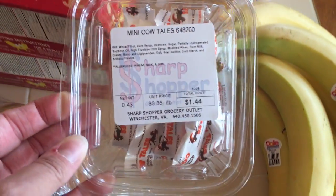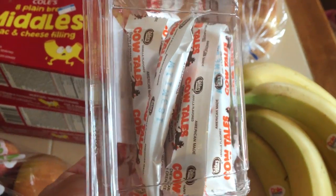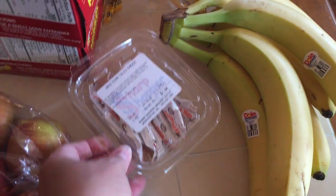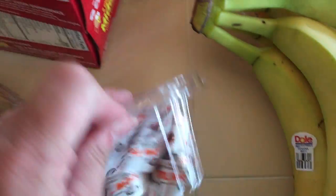At the checkout, my kids love Cow Tails — I don't know if any of you have had those. These are mini Cow Tails, perfect to fit in a lunchbox or just as a quick little treat. That container was $1.44 — we opened it on the way home so some are missing.